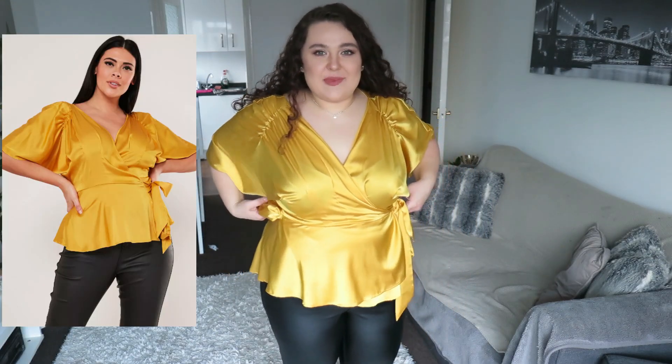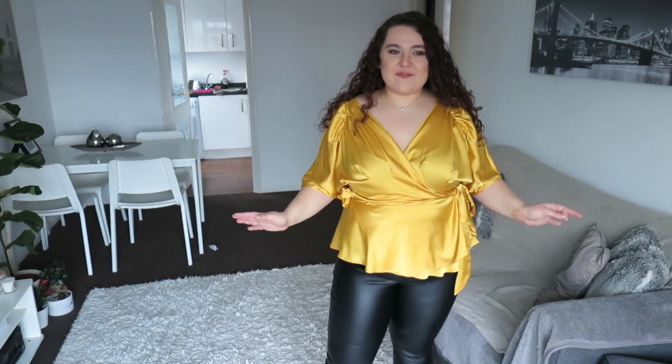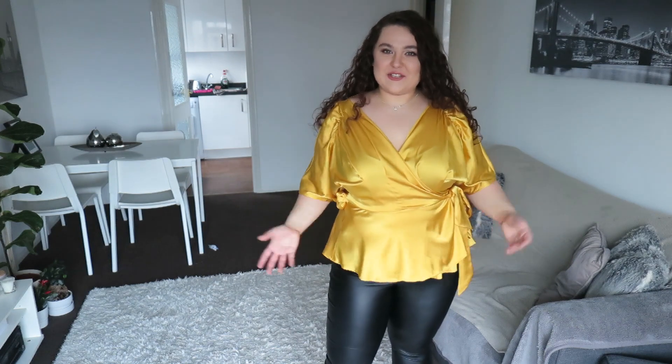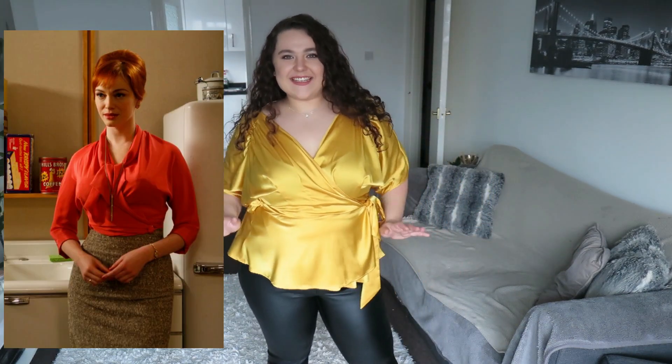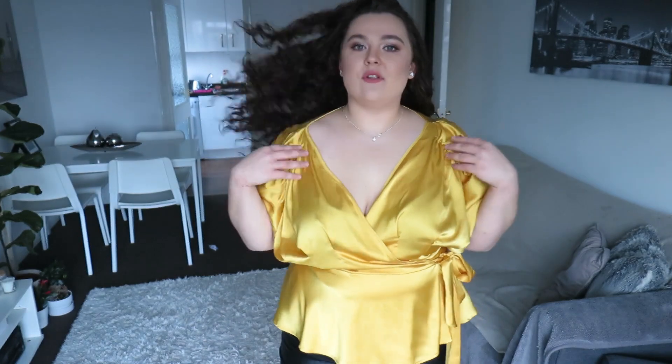The next thing I got was this yellow blouse — beautiful, bright color, lovely silky material. This top reminds me of Mad Men, which I've been binging for the last two weeks over Christmas and New Year's. When Joan walks around in those silky blouses — this is exactly what it reminds me of. It's a true wrap — it goes through this little hole, goes around, and then you tie it here. It fits really well; it's got these ruched shoulders that just sit nicely and don't fall off.